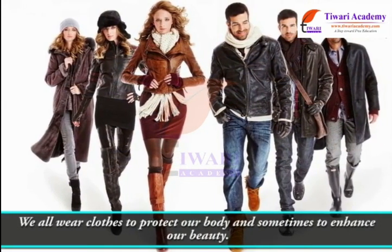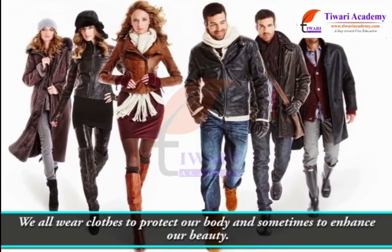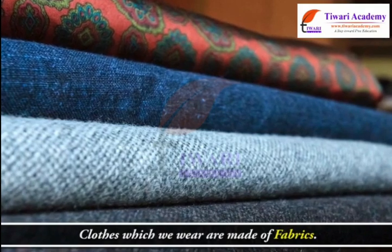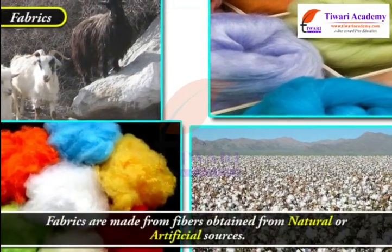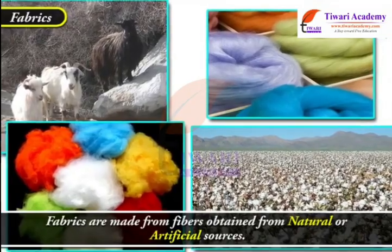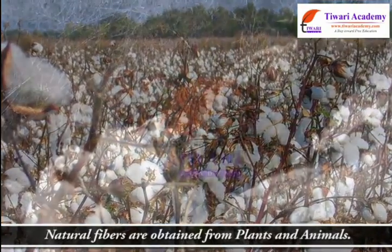We all wear clothes to protect our body and sometimes to enhance our beauty. Clothes which we wear are made of fabrics. Fabrics are made from fibers obtained from natural or artificial sources. Natural fibers are obtained from plants and animals.